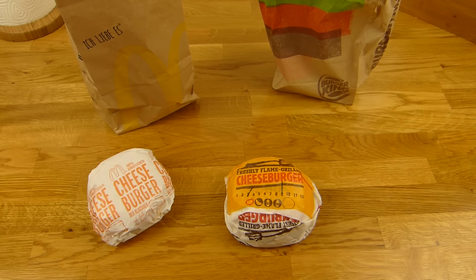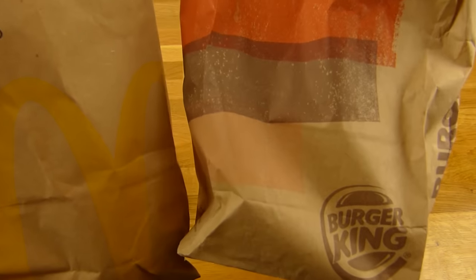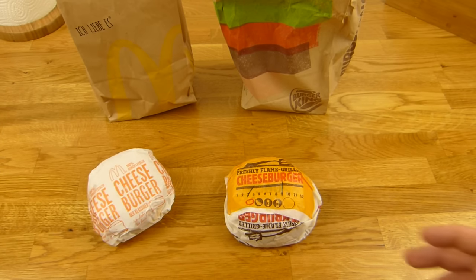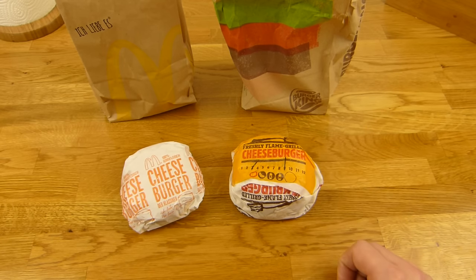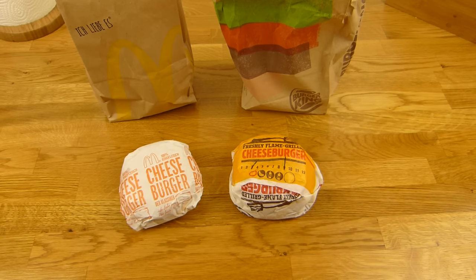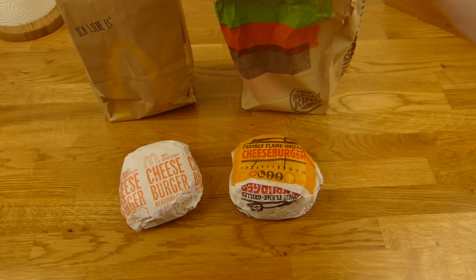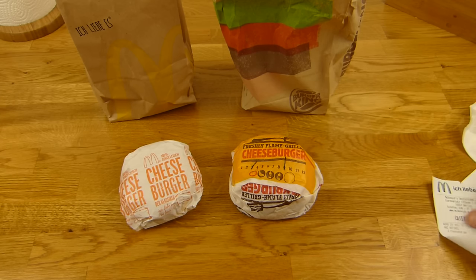Es gibt ein Taste of Time zwischen McDonald's und Burger King. Ich habe mir diesmal Cheeseburger ausgesucht, denn die sind ja nicht so wirklich teuer — 1,29 Euro. Burger King hat noch eine Serviette reingepackt — sehr gut. McDonald's nicht.